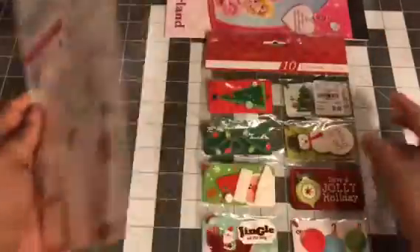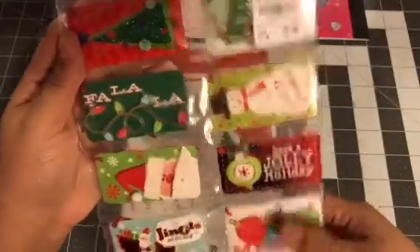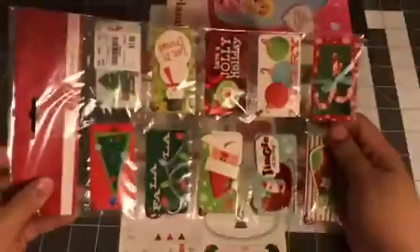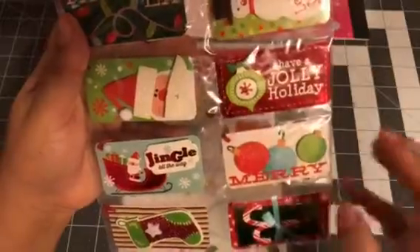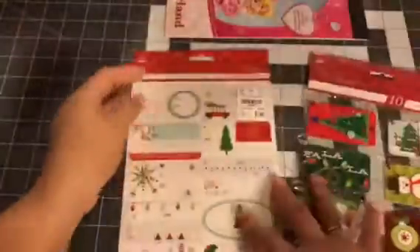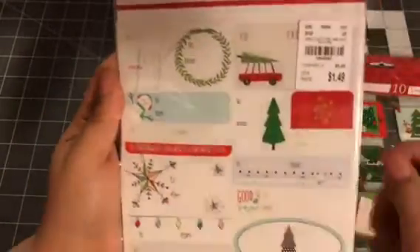I picked up these tags because they're cute, and then I also picked up these tags. Here are these tags — they're handmade, 10 tags for $2. So they are a little bit expensive if you compare it to the Dollar Tree, but I really like this one. I like them all, they're so cute. And then I got this one — this one was $1.49. Look at that infamous truck.